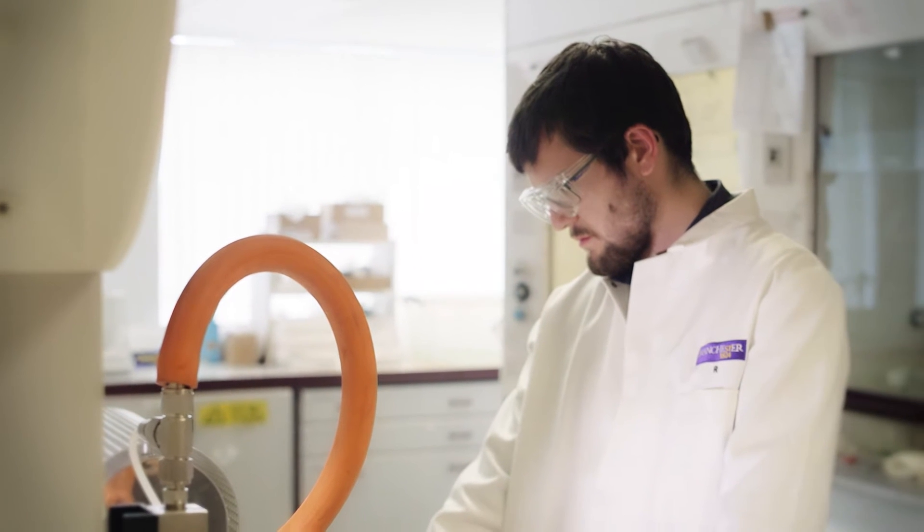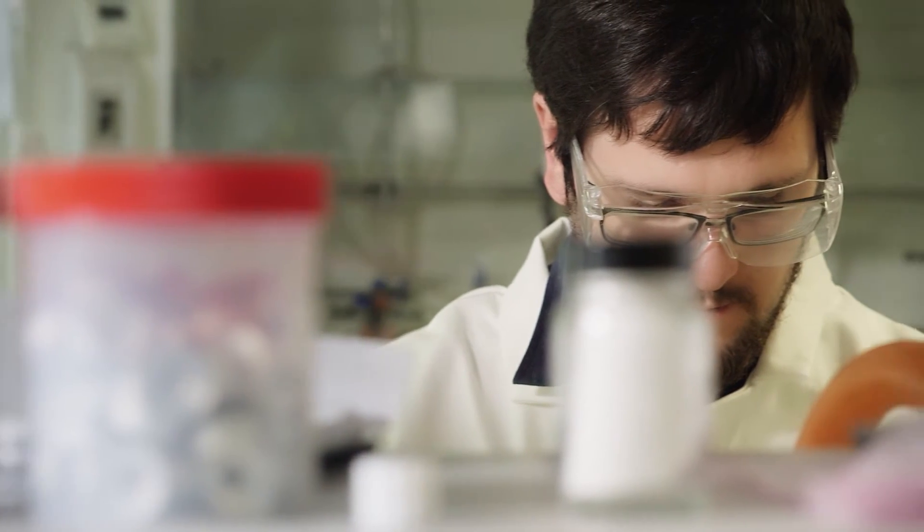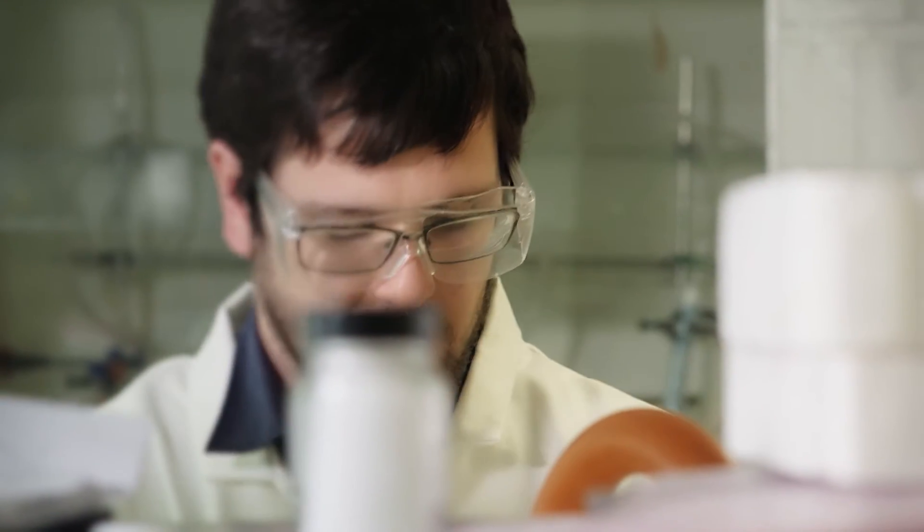We can use techniques like electron microscopy to look very closely at these surfaces and the cross-sectional profile of these materials. We can also use crystallography to probe its structure, and this gives us an indication of how it will perform under lubrication conditions.